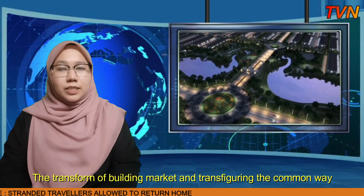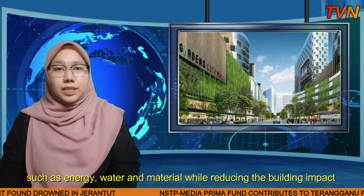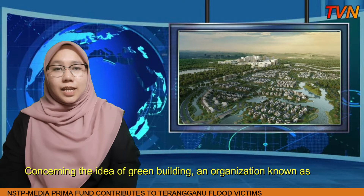To transform the building market and transfiguring the common way of thinking about design, inhabit, and operate buildings, the idea of green building has been introduced under this technology. Green technology is focusing on enhancing the efficiency of resources used such as energy, water, and materials, while reducing the building impact on human health and the environment during the building life cycle.